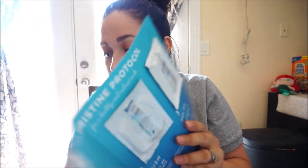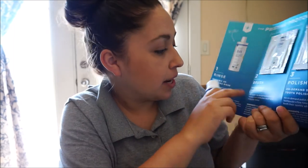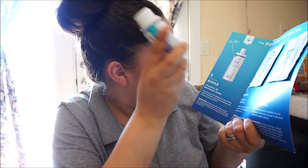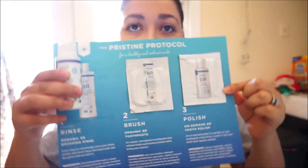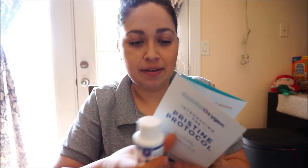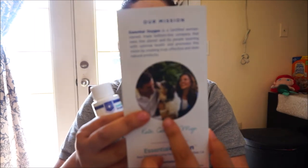And there's the Essential Oxygen pristine protocol complete system — it comes with toothpicks, tooth polish, and the rinse. So you have the rinse, the toothpaste, and the tooth polish all together. It has information about how it works. It's a bit deceiving at first glance but it's not for pets — it's for people.